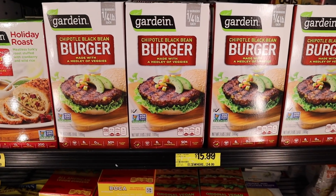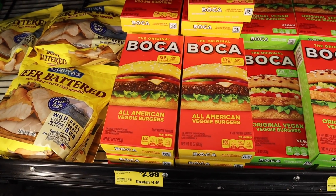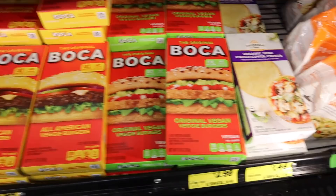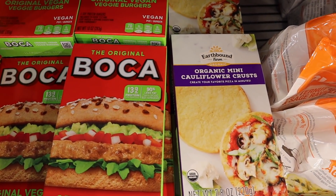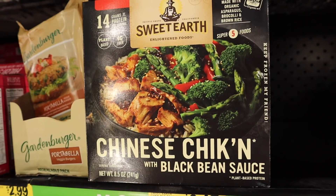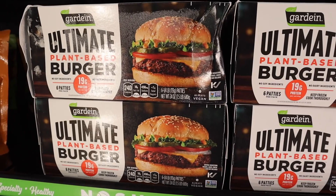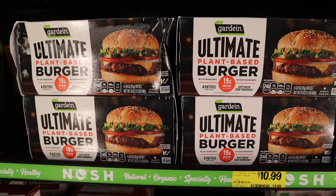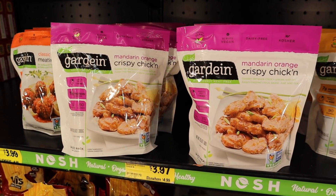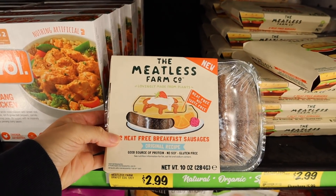In this section, we also found this huge box of chipotle black bean burgers from Gardein for just $15.99, and then these bokeh burgers for just $2.99, and then we also came across this organic mini cauliflower crust for just $1.49. Up here, we have these sunshine burgers in two flavors for just $2.99, and then this Sweet Earth Chinese chicken with black bean sauce for just $2.47. These ultimate Gardein burgers for just $10.99 for a big box, and then we also found some other Gardein products like this mandarin orange crispy chicken, their meatballs, and these crispy tenders. And over here, we have these Meatless Farm Co products for just $2.99.